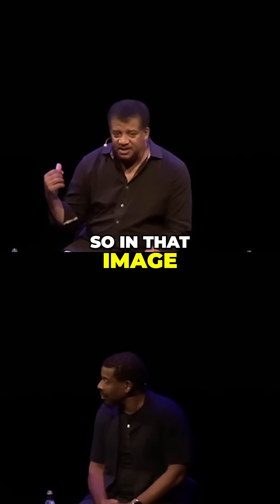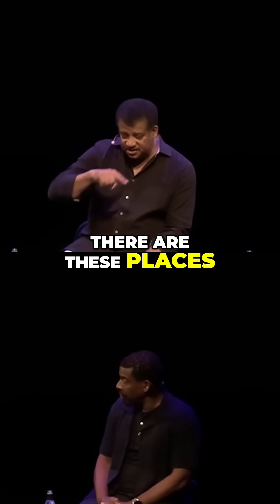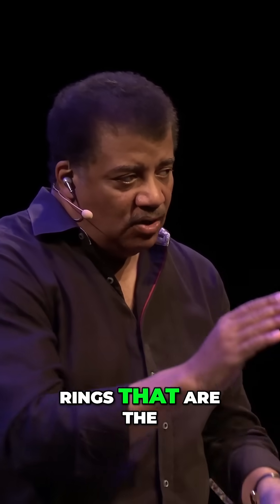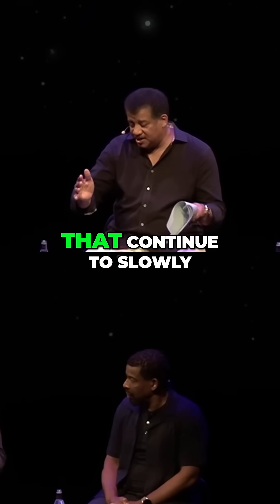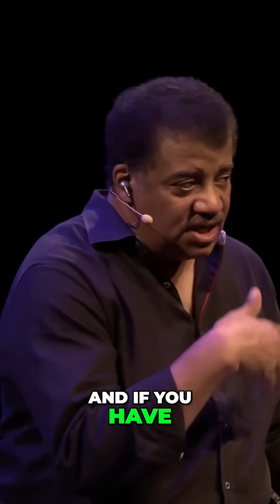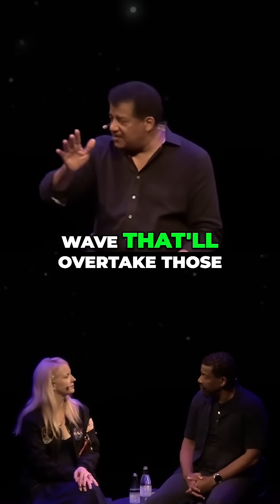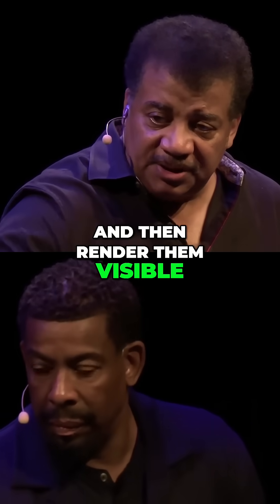So in that image, just to emphasize, there are these places — these sort of concentric rings that are the emitted gas from explosive episodes in the past that continue to slowly move out. Then you have another explosive episode, but there's a gap between them. And if you have another sort of episode, there'll be an energy wave that'll overtake those and then render them visible.